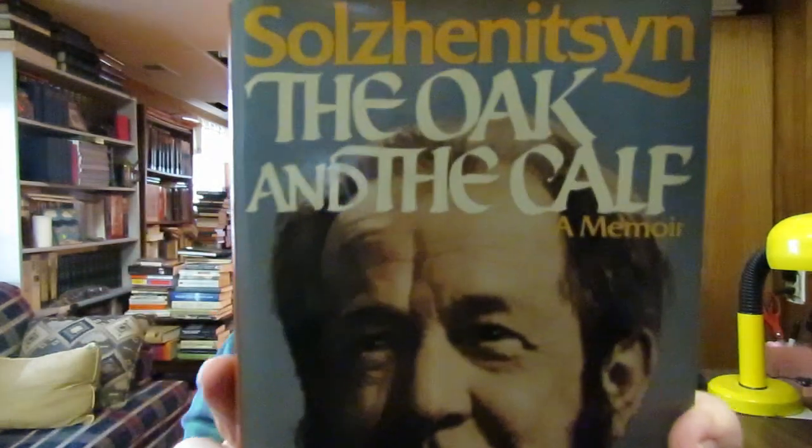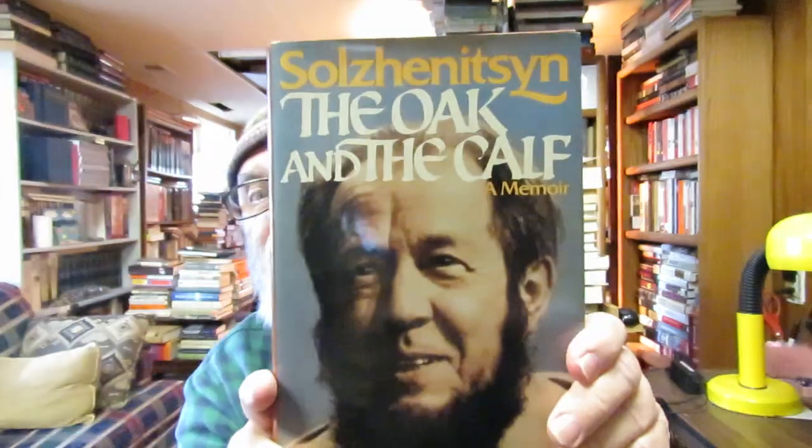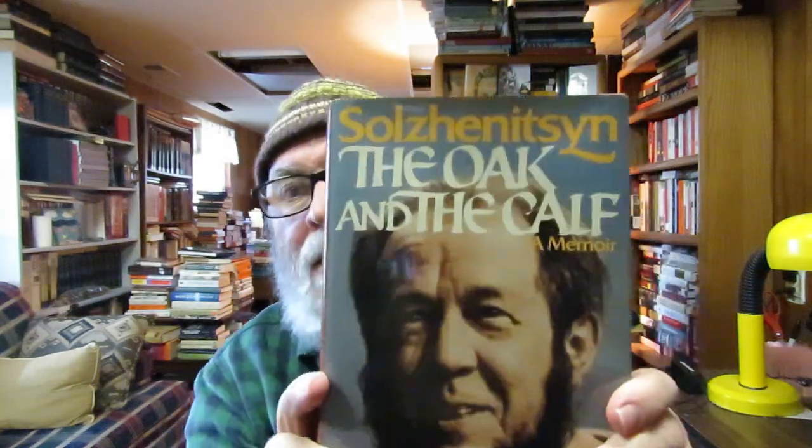I picked up this memoir by Aleksandr Solzhenitsyn — 'The Oak and the Calf: Sketches of a Literary Life in the Soviet Union.' I picked it up at the Blue Stockings for a dollar. I have most of his writings on the bookcase over there but didn't have this memoir. I really want to read him — he's written a lot: 'Cancer Ward,' 'The First Circle,' 'The Gulag Archipelago,' 'The World Is Split Apart.'